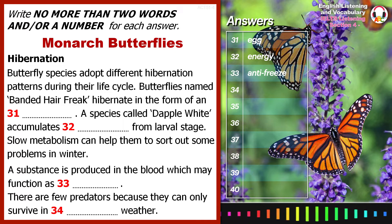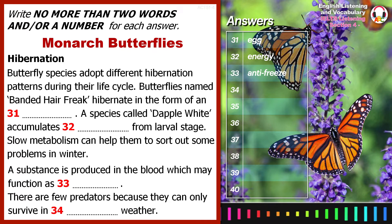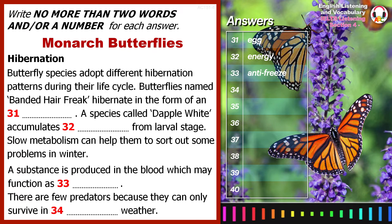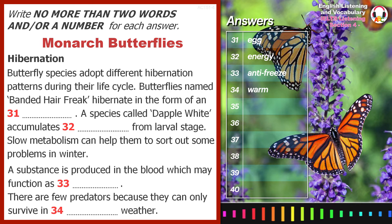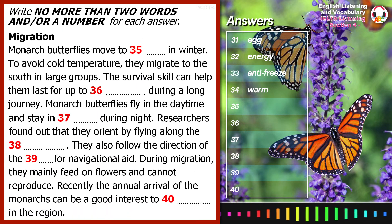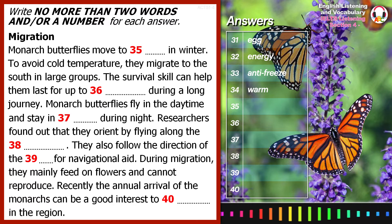Actually, there is a positive side to the cold weather — fewer predators exist to cause problems, as they are mainly active in warm weather. So, let's move on to the second type of survival strategy butterflies use in winter: migration, which means moving to regions with a more suitable environment.